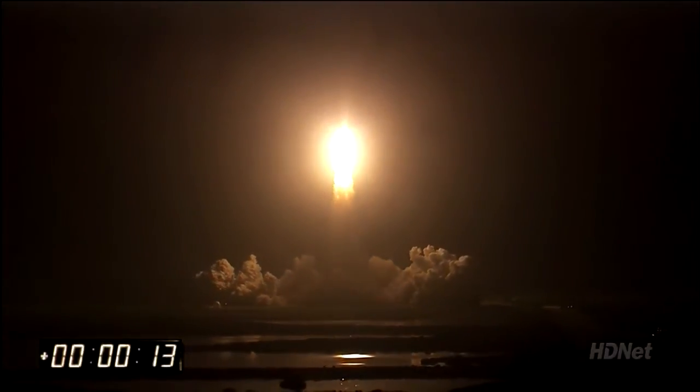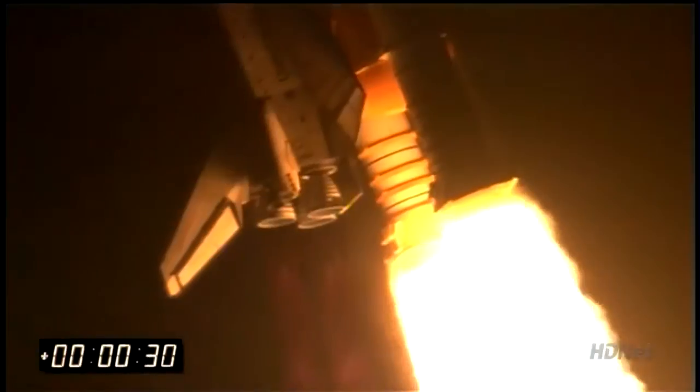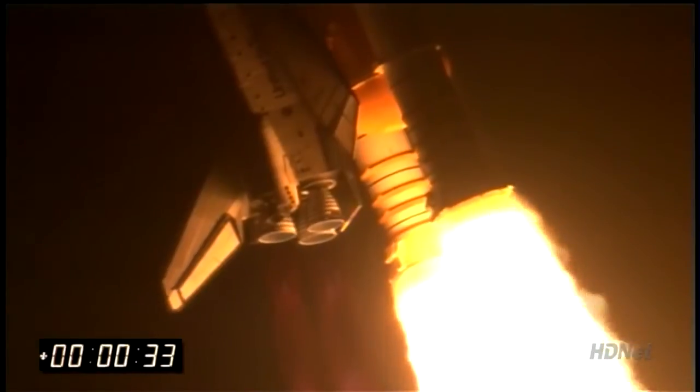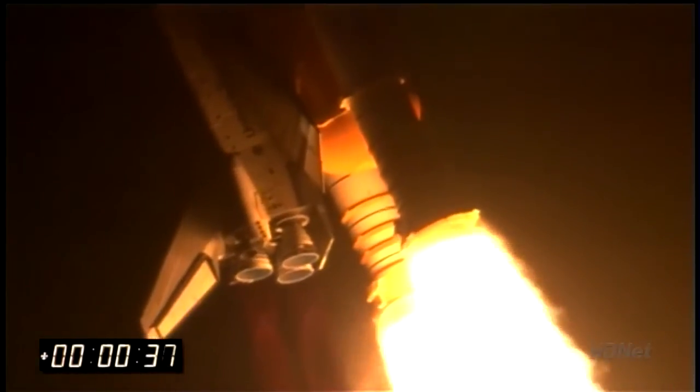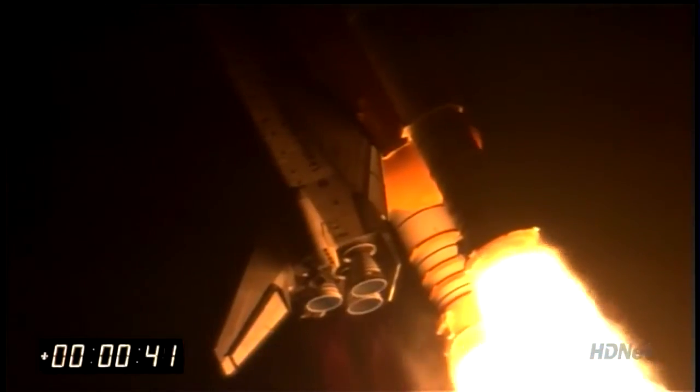Houston now controlling the midnight ride of Rick Sterko and his crew to the International Space Station. Discovery rolling on to the proper alignment for its eight-and-a-half-minute ride to orbit. Four-and-a-half million pounds of hardware and humans taking aim on the International Outpost. 32 seconds into the flight — three liquid fuel main engines will soon throttle back to 72% of rated performance, reducing stress on the shuttle as it goes transonic.